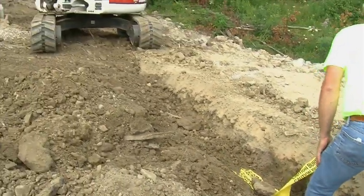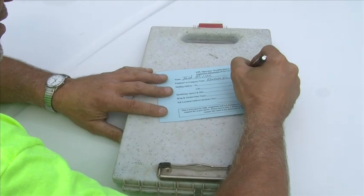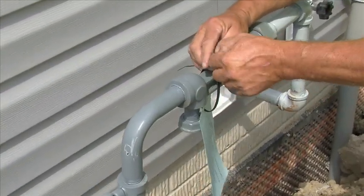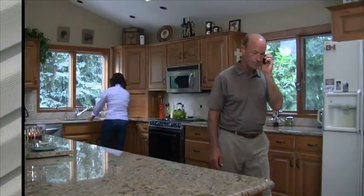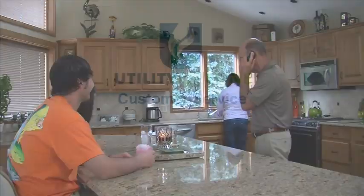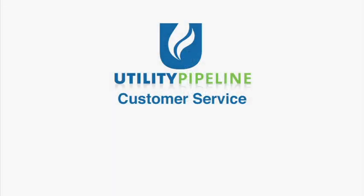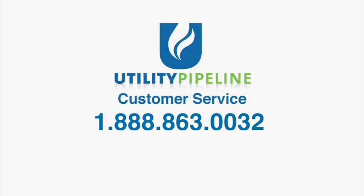After your service line contractor is finished, he will complete and attach the operator qualification card that is found in your membership packet to the meter prefab. Now that your customer service line has been installed, you are ready to call Utility Pipeline's customer service to request a TAP. That number is 1-888-863-0032.